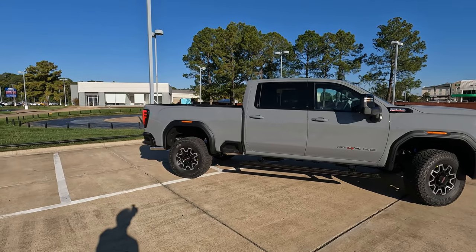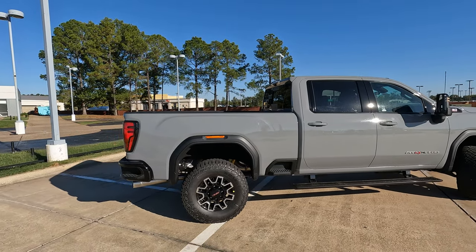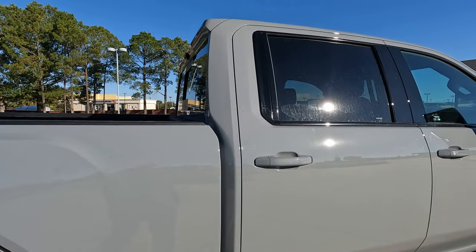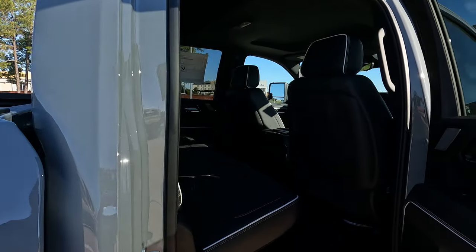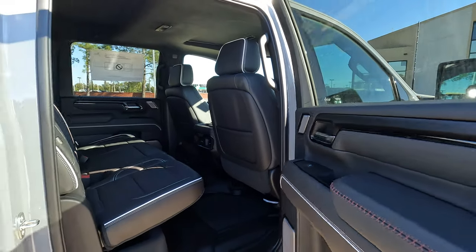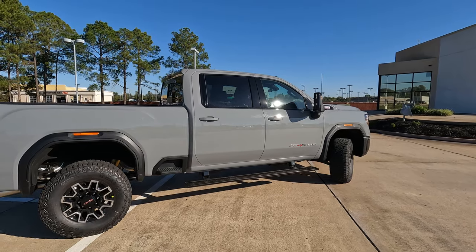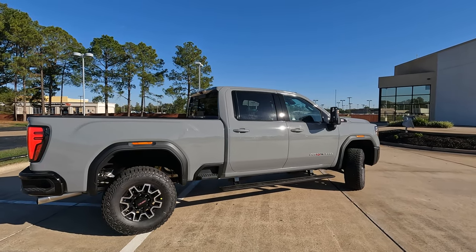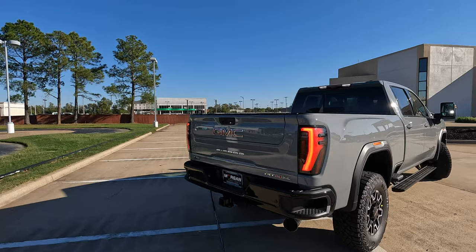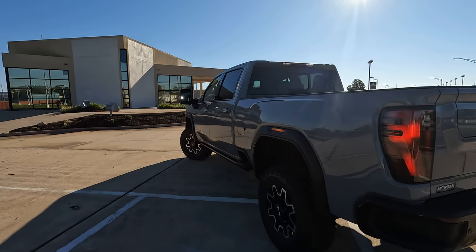We'll start things off with the exterior color, called Thunderstorm Gray. I can't say that I would order this color on a truck, but it really is a very nice color. The interior is called Obsidian Rush. These trucks have nice long and tall cabs, meaning a lot of interior space for the driver and passengers, plus a lot of nice little storage areas. For 2024, there's a redesigned front fascia — mainly the front bumper and the grille.